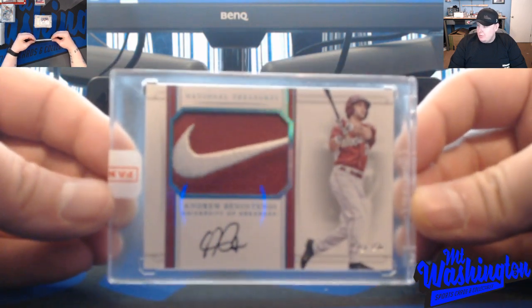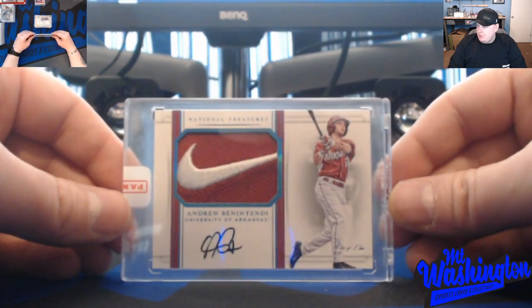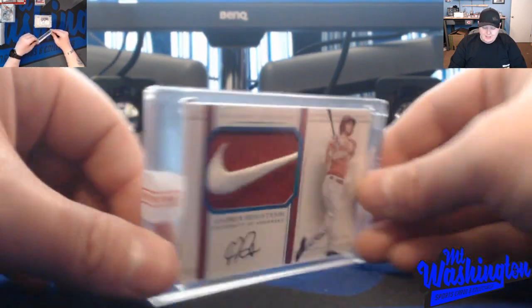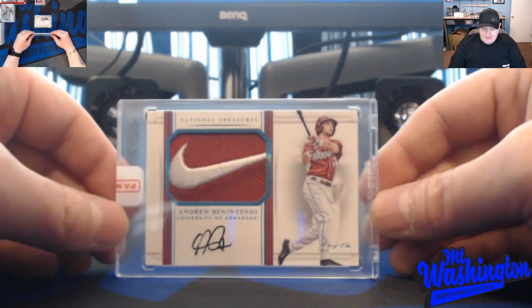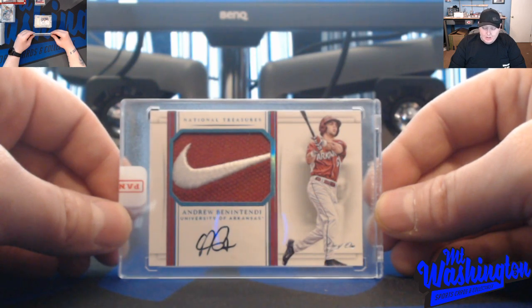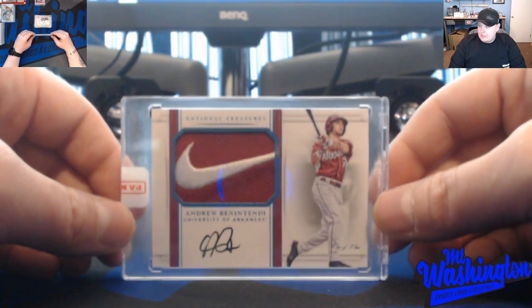This is a National Treasures branded logo autograph, 1/1 — the Nike swoosh on there, Benintendi in his Arkansas uniform. This is also from a redemption, this time from Panini — it's still sealed in the Panini tag. I love this card. I got it either in a break or bought it from someone who hit it in a break.